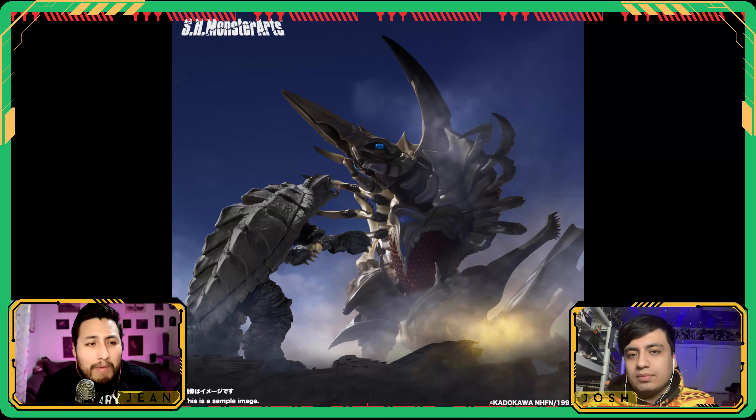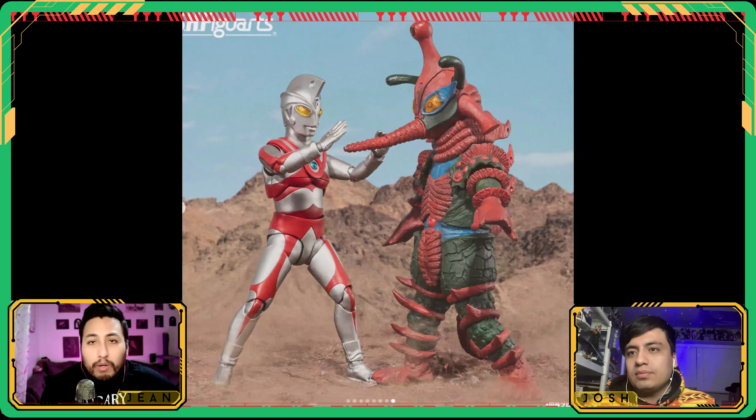First up, Gamera. We got Legion here from Gamera 2: Attack of Legion — that big spiky crab thing fighting Gamera. I love these kaijus and all their fun designs. If you've got a baddie for your Gamera to fight off, this is it.